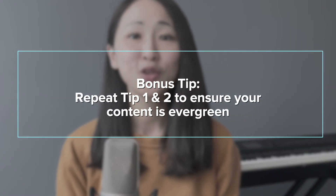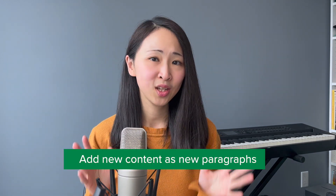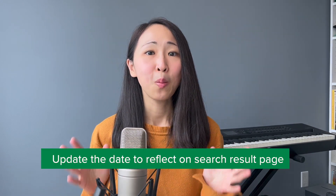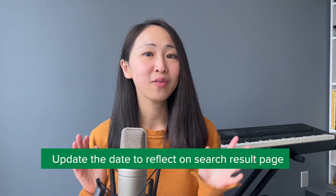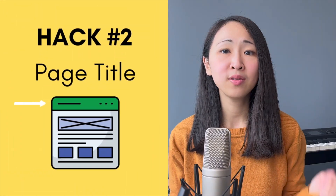Bonus tip: repeat tips one and two to make sure your content stays evergreen. Google prefers fresh content — the more frequently you update your content, the higher the chance of getting better ranking results. When you update your content, try to add new paragraphs rather than rewriting the whole passage, so you won't lose ranking for keywords you've already ranked for. Also make sure you update the date so it's reflected on the search result page.